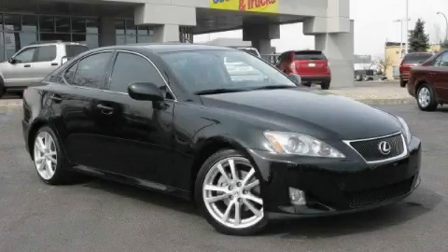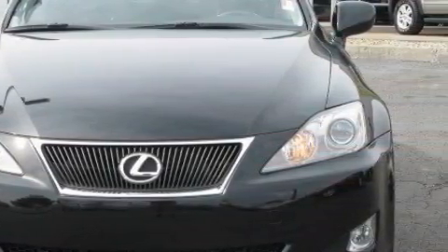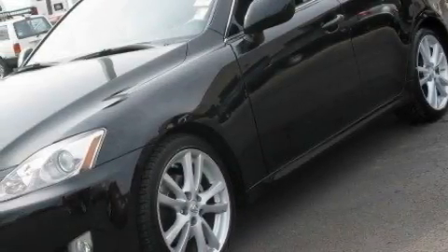This is a 2007 Lexus IS250, a drive-in shape that provides endless luxury. The quiet six-cylinder engine, connected to a manual transmission, is both responsive and well-controlled.